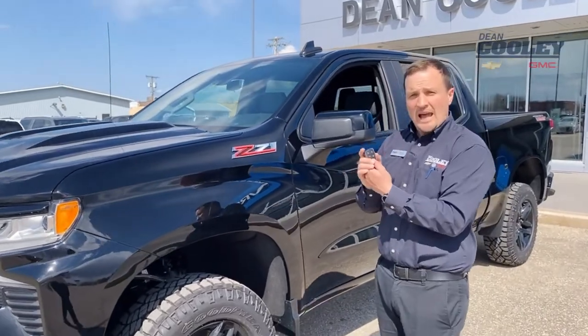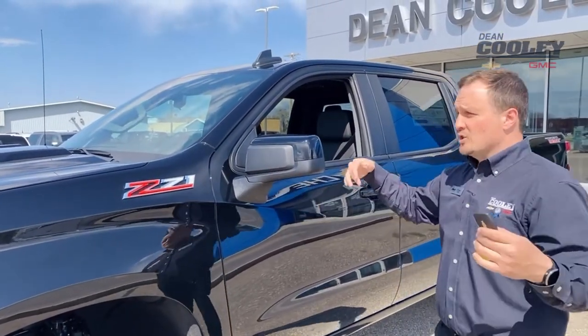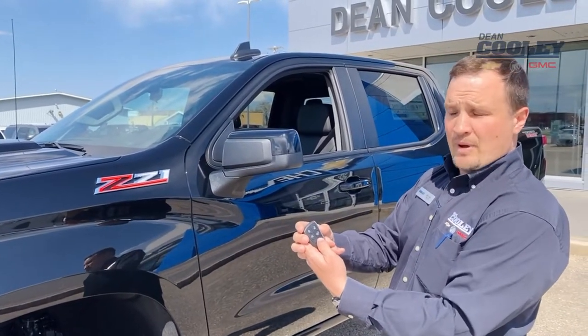If you hold it down for a few seconds, it sets off the vehicle's alarm. This vehicle has a theft deterrent system and you can activate it by holding down that button.